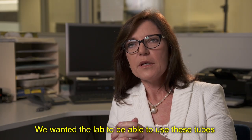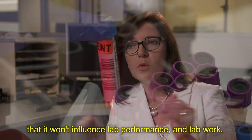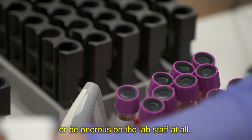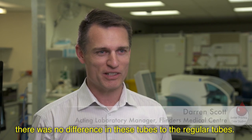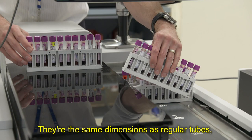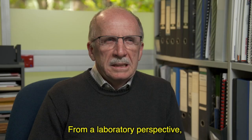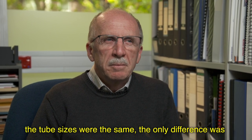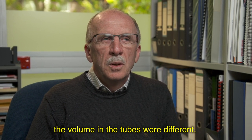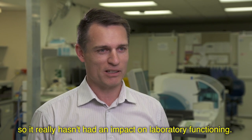We wanted the lab to be able to use these tubes in an automated fashion that would not influence lab performance or impact lab staff at all. Communication was key — initially some staff didn't know what the tubes were. We made sure all staff were aware there was no difference from regular tubes: they are the same dimensions, can run through our analyzers as normal, and the only difference is the volume inside. Analyzers nowadays use much less sample volume, so it really hasn't had an impact on laboratory functioning.